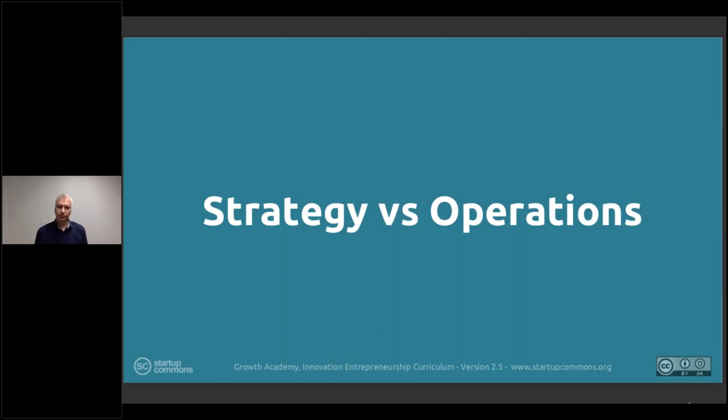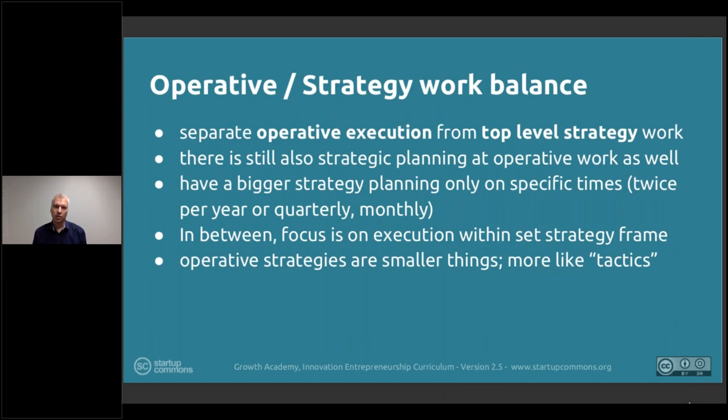In the previous days, because the organization hasn't been operating at scale, this has been an important point to understand in the formation phase. But now when we go into the scaling phase, it becomes a key factor to understand the need, the value, and the business rationale behind having a clear separation between the strategy and the operations of the company.